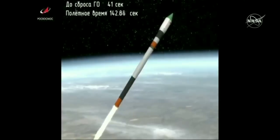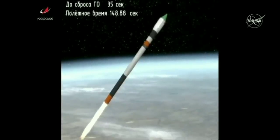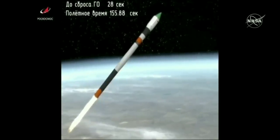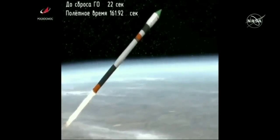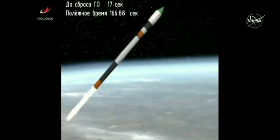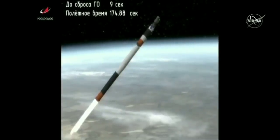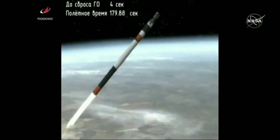Everything so far so good. Good roll, pitch, and yaw. Second stage engine reported to be operating normally, everything looking good. The Soyuz booster traveling more than five thousand miles an hour, forty-nine miles in altitude, seventy-two miles down range from the Baikonur Cosmodrome, just over three minutes into the flight.